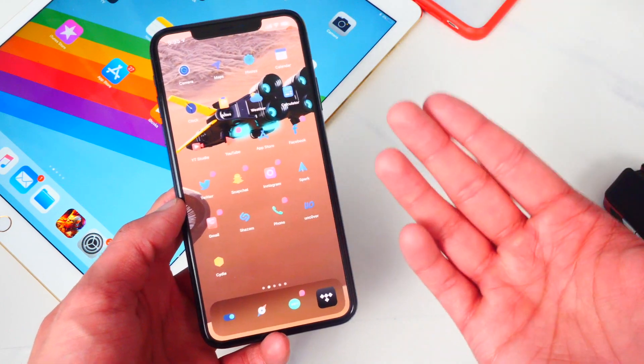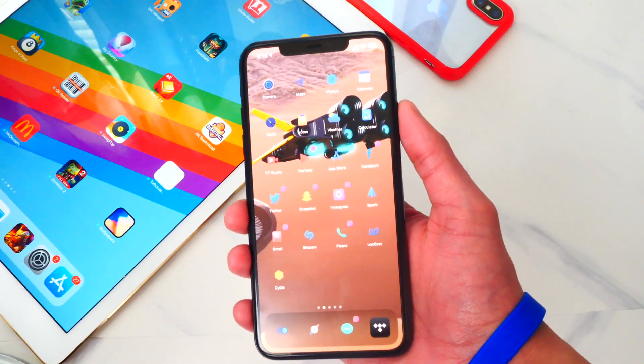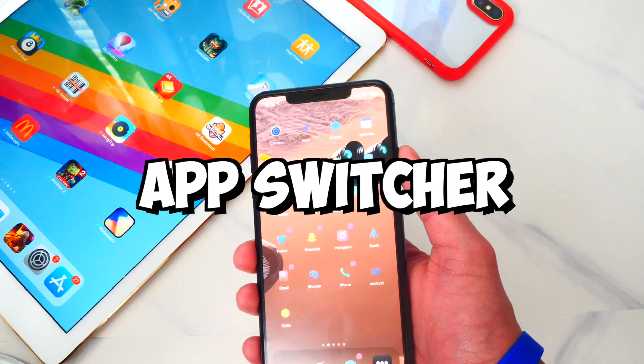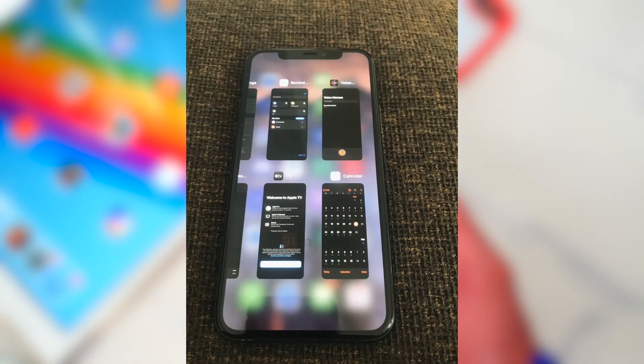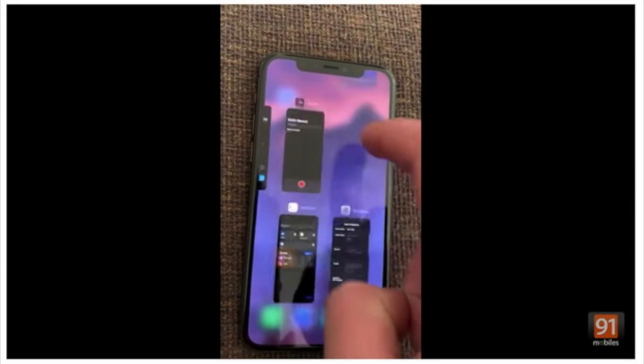Ben Geskin on Twitter also leaked the iOS 14 app switcher, which features a more grid layout so you can see more apps on screen at once. We are going to be seeing this new app switcher in iOS 14.